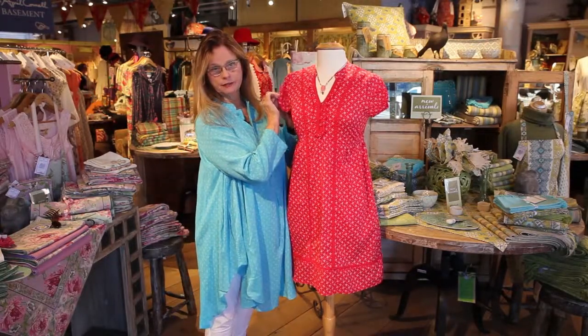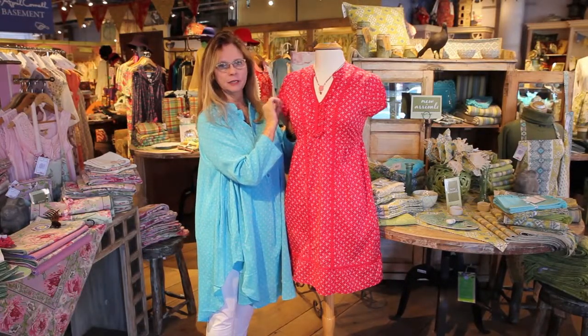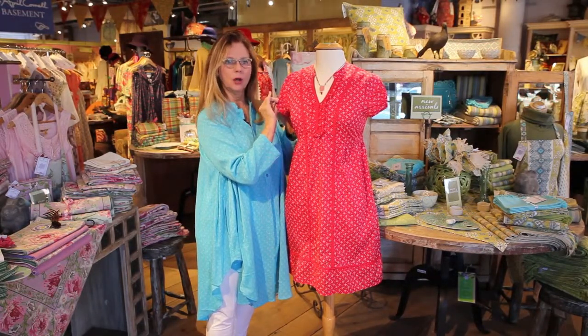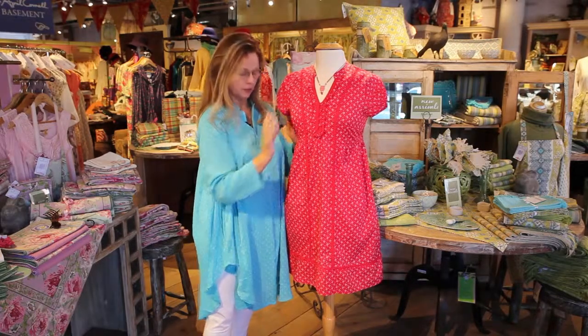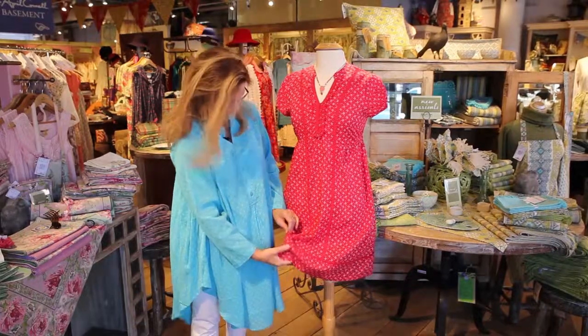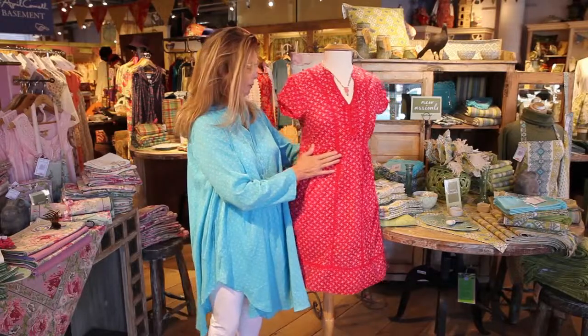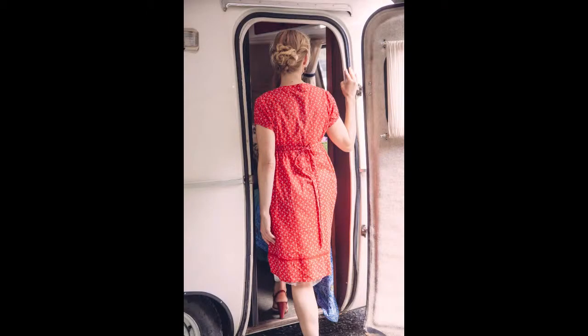And you'll like this — the cap sleeve has a tiny bit of elastic in it, so it pulls the sleeve in a little bit so it doesn't poke out, but it also makes it a little easier for fitting. There's a wide band on the bottom, trimmed again with that beautiful red crochet all around the bottom.